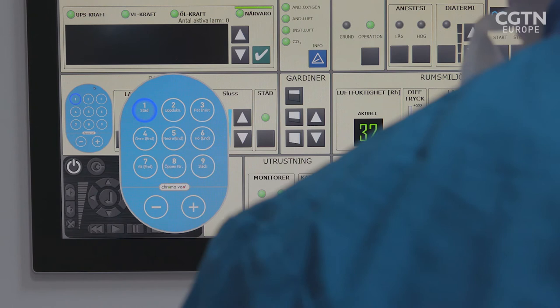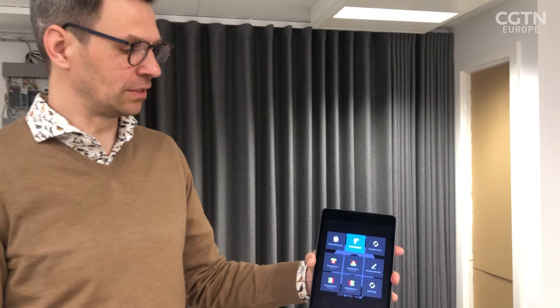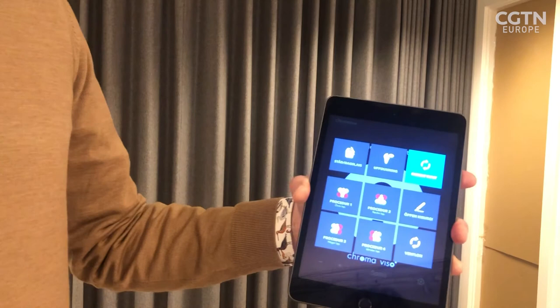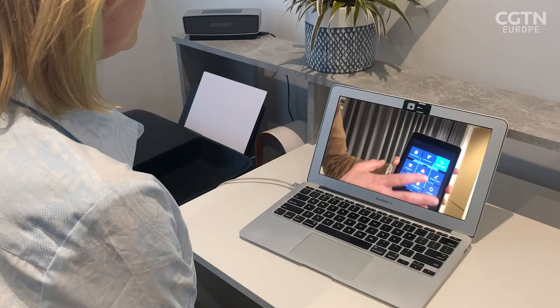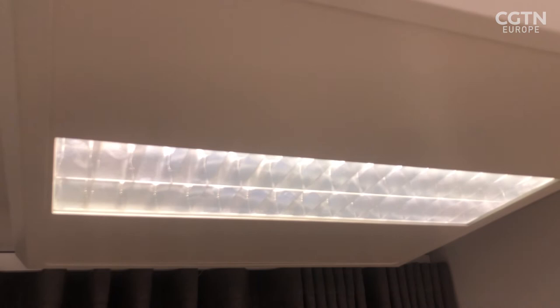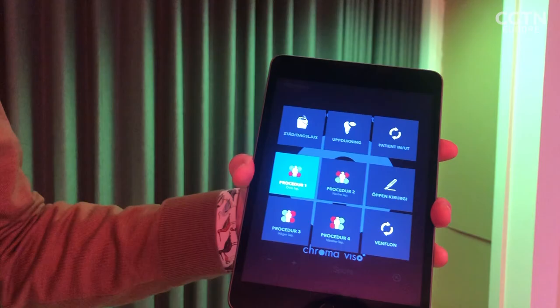This is the typical interface used in an operating theatre. As you see now, the light is in preparation mode, and I can press the button here to change it to patient arrival. The good thing is that it's very flexible — we can really customise the procedures, naming, icons, everything — the lighting design in each individual luminaire in the complete operating theatre, to a specific clinical procedure, and even to a specific clinical team.